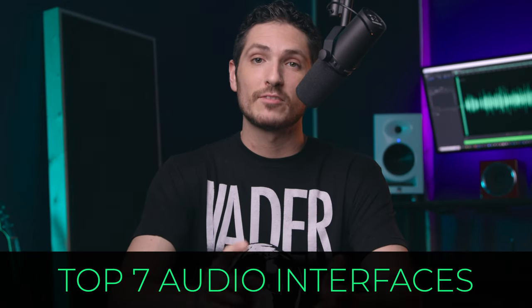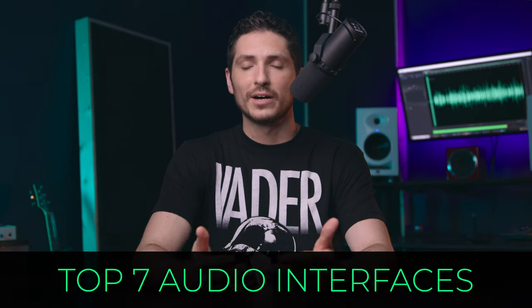In my next video, I'll list out my top seven audio interfaces that I recommend. But long story short, don't fall for the hype that you need a $1,000 interface to get great-sounding audio — because you don't. And if anyone ever tells you you do, politely look at them dead in the eyes and say, well... you know what they say.